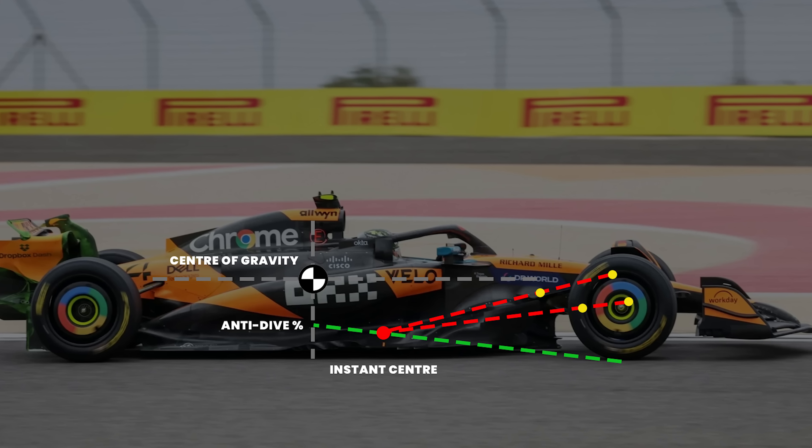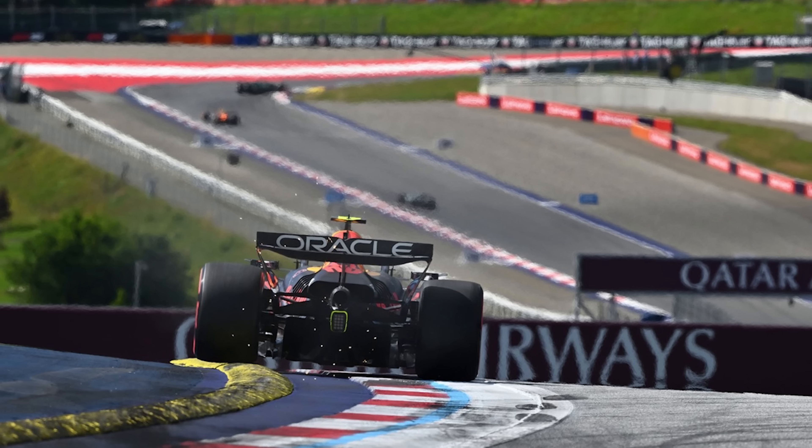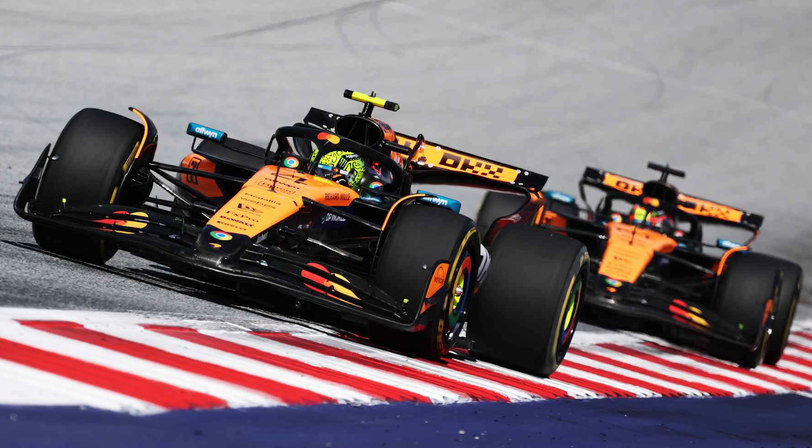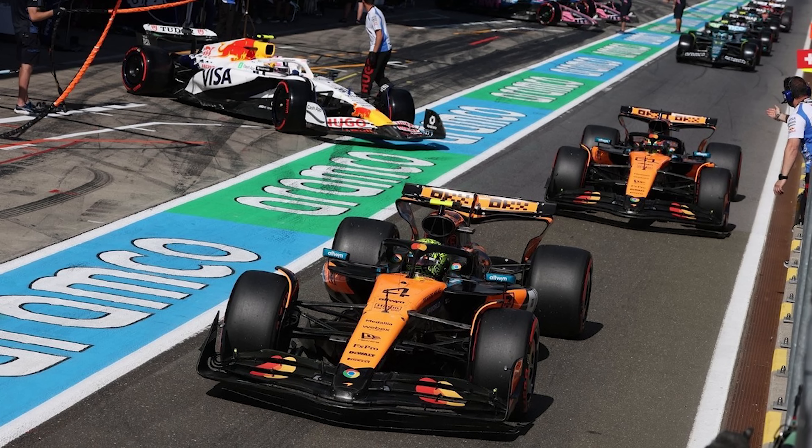McLaren are doing something very unusual with their suspension — in fact, they might not be using it at all. They just won in Austria in dominant fashion. While everyone else's tyres cooked, McLaren stayed perfect for the entire race distance. This is their big advantage, and so I decided to investigate what's really going on.